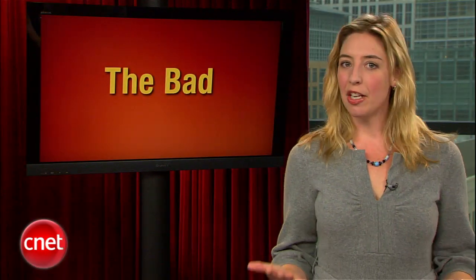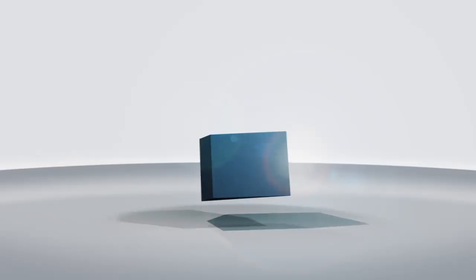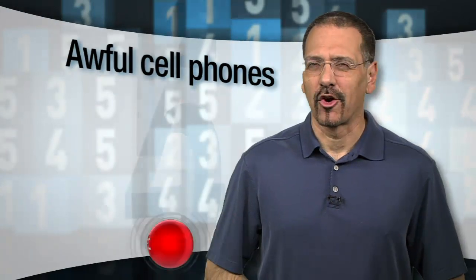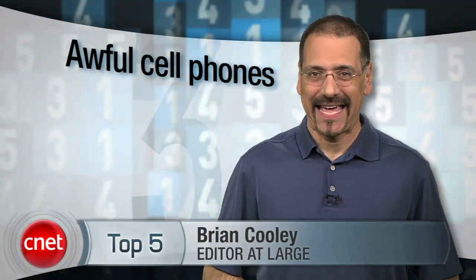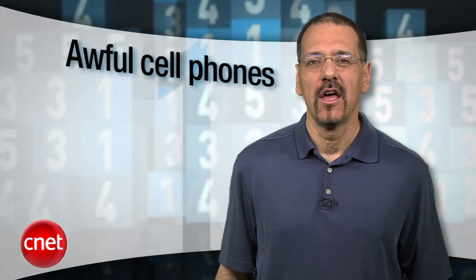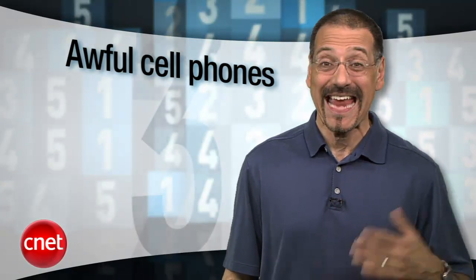Since it's the holiday season, many of you may be thinking about buying a new cell phone for a loved one. Don't — at least not until you check out our top five awful cell phones that no one wants to find in their stocking this year. It's a great time to be alive and communicating — excellent cell phones of all kinds abound. These, however, are not among them. I'm Brian Cooley with the top five phones you should pass up for something — anything — else.